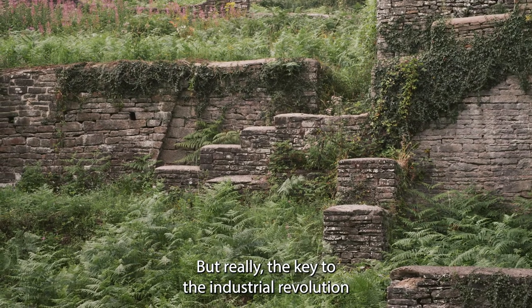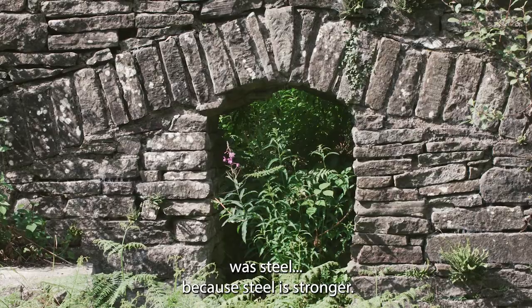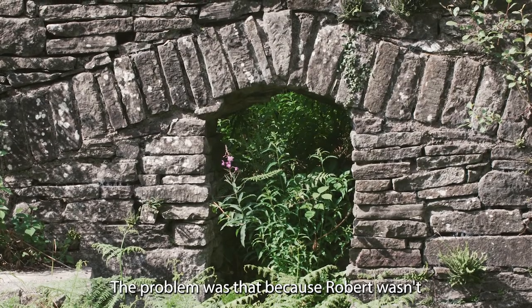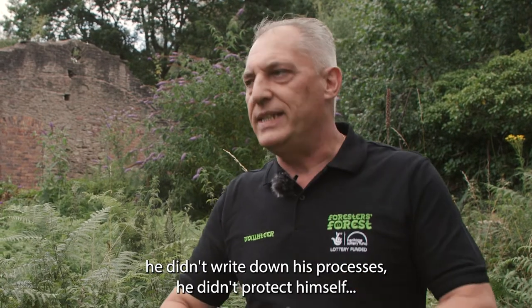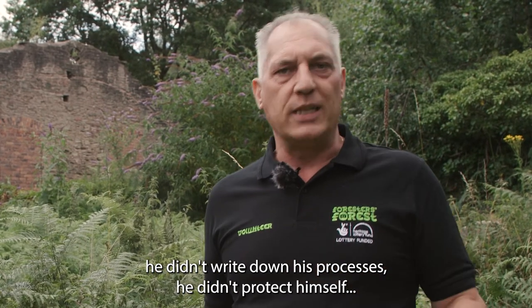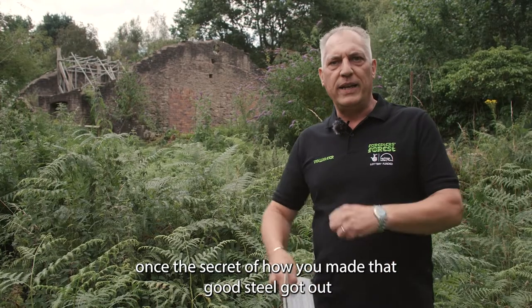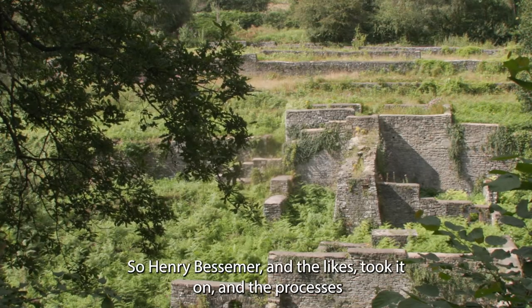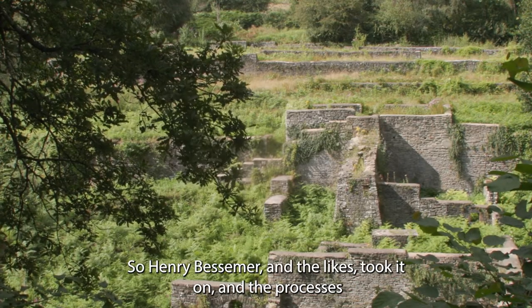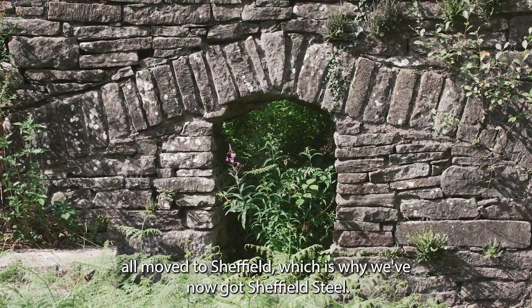The key to the Industrial Revolution was steel, because steel is stronger. The problem was that because Robert wasn't particularly good at business, he didn't protect his patents, didn't write down his processes, didn't protect himself. Once the secret of how you made that good steel got out, it became somebody else's property. So Henry Bessemer and the likes took it on, and the processes all moved to Sheffield — which is why we've now got Sheffield Steel.